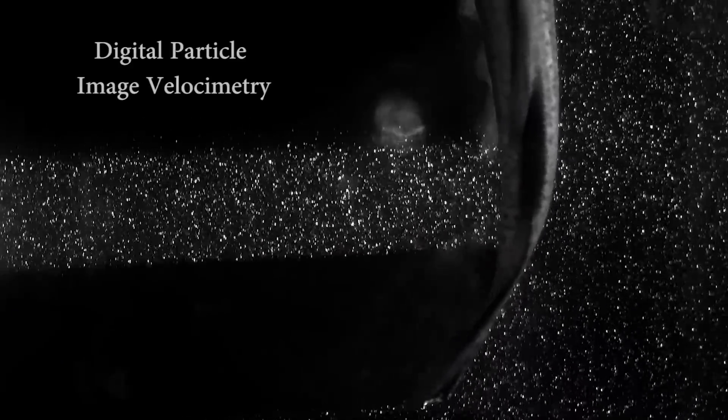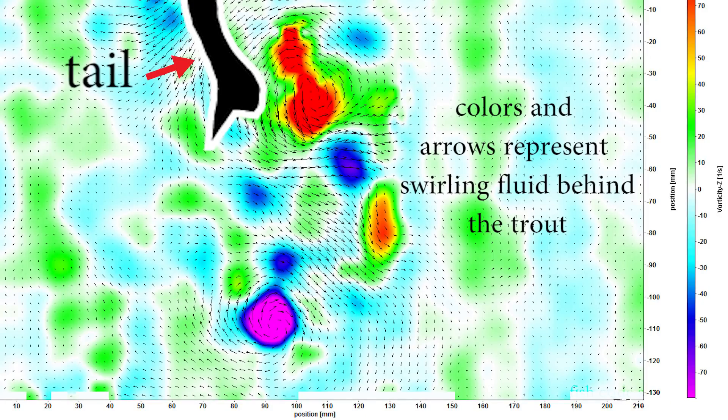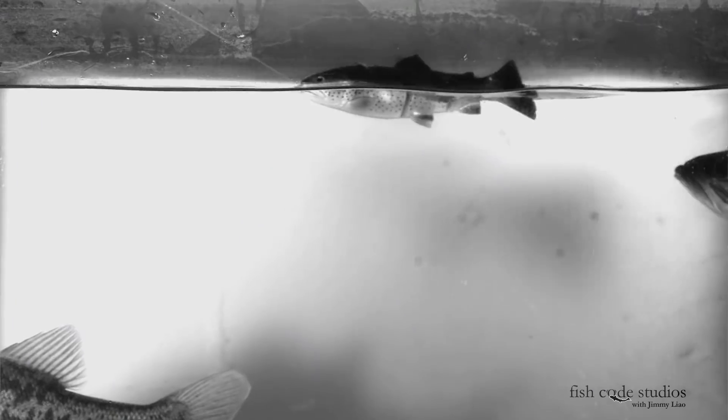I use a technique called digital particle image velocimetry to measure the shape of the water behind the swimming fish. Now without getting deeper into the hydrodynamics, this is similar, but not identical, to the wake that your swim bait makes. And that's what the bass feels with its lateral line.